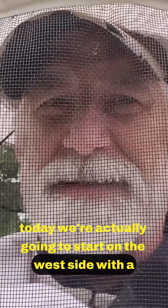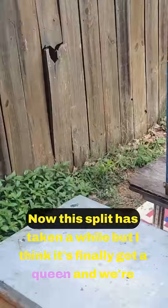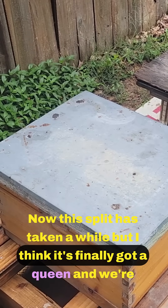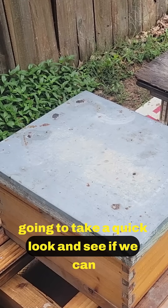Today we're actually going to start on the west side with a little split that doesn't seem to want to go anywhere. This split has taken a while, but I think it's finally got a queen and we're going to take a quick look and see.